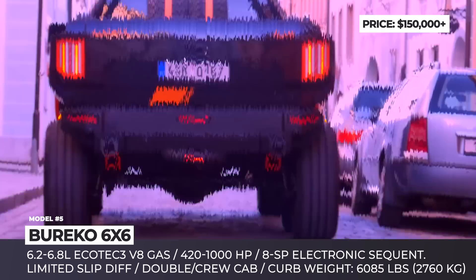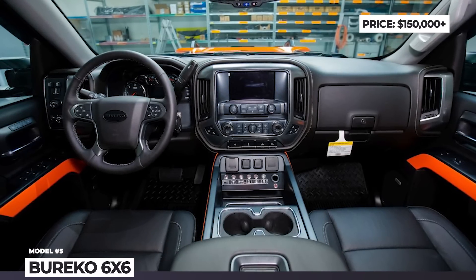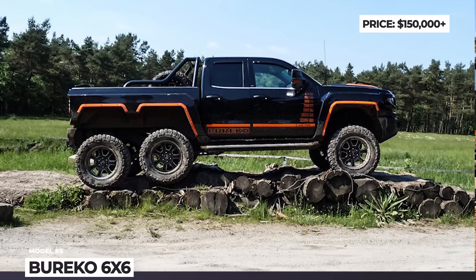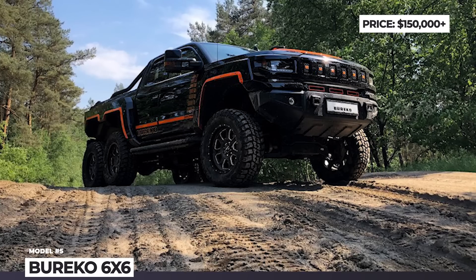As for the interior, it keeps the Chevy Silverado advantages like automatic dual-zone climate control, leather trim, 8-way power-adjustable driver's seat with lumbar support, Chevrolet MyLink infotainment and Bose Audio.